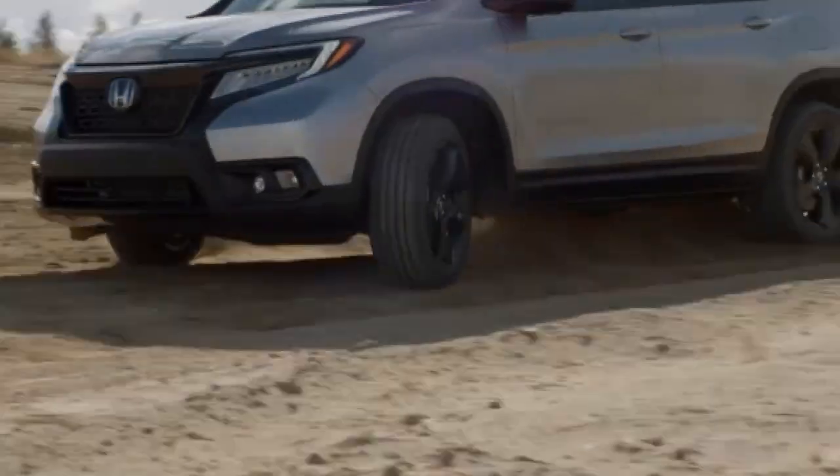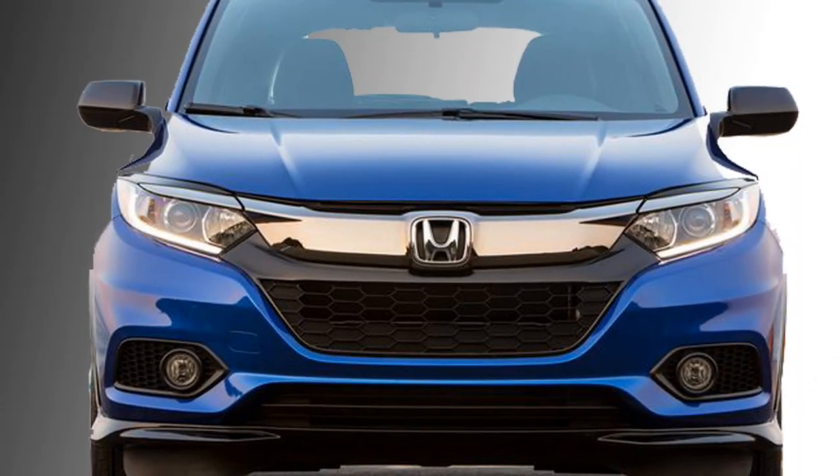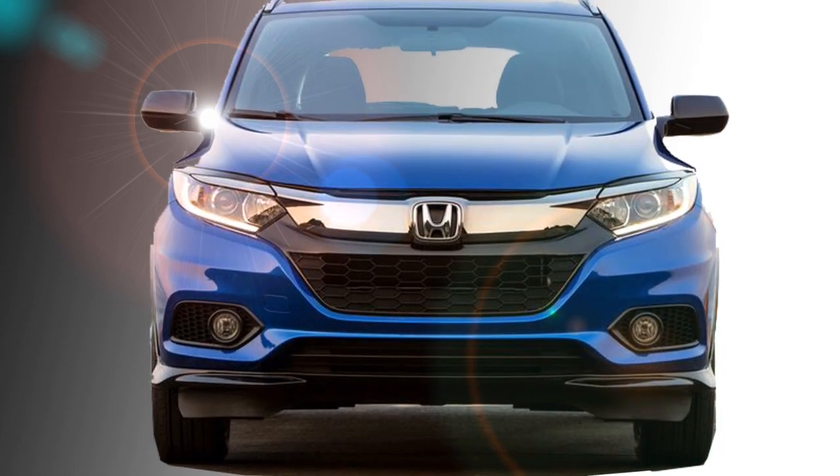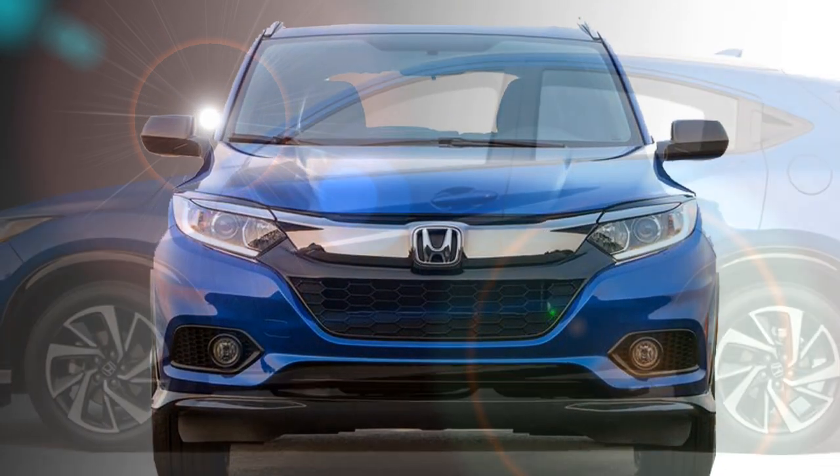The exterior of the car will get a larger grille, trapezoidal projector headlamps with chrome inserts at the top, and stylish LED DRLs.